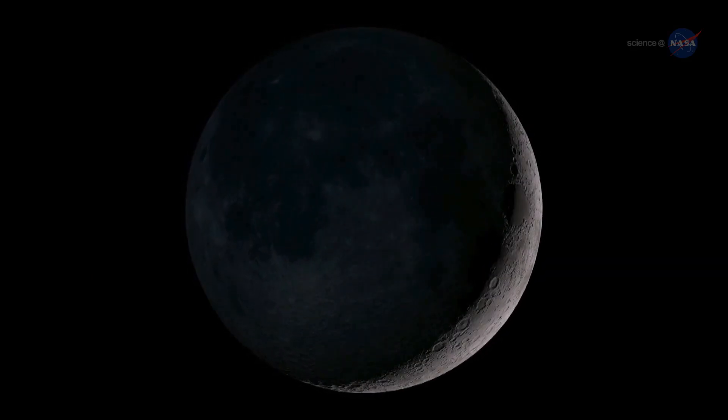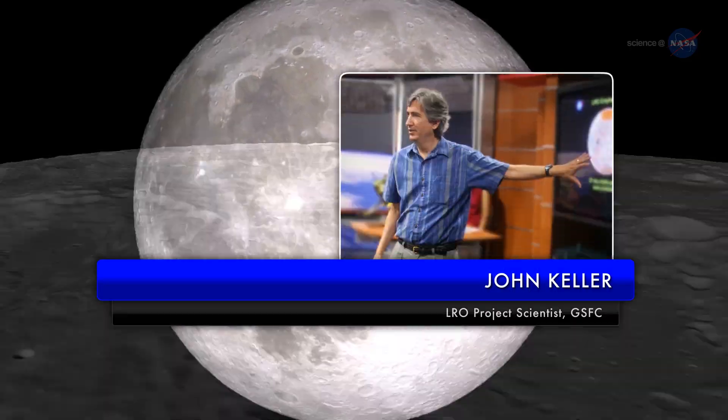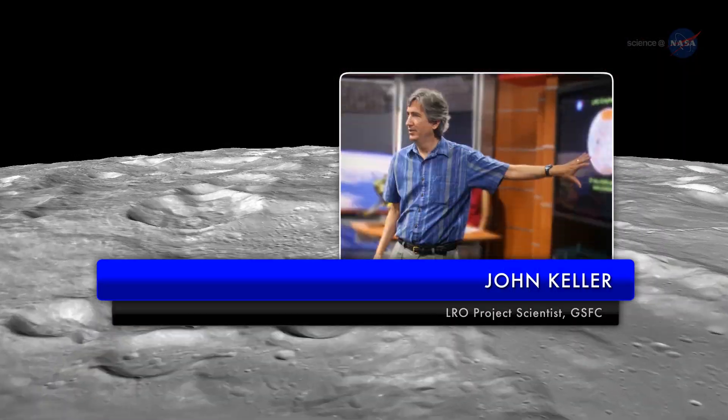This finding is the kind of science that is literally going to make geologists rewrite the textbooks about the Moon, says John Keller, LRO project scientist at the Goddard Space Flight Center.